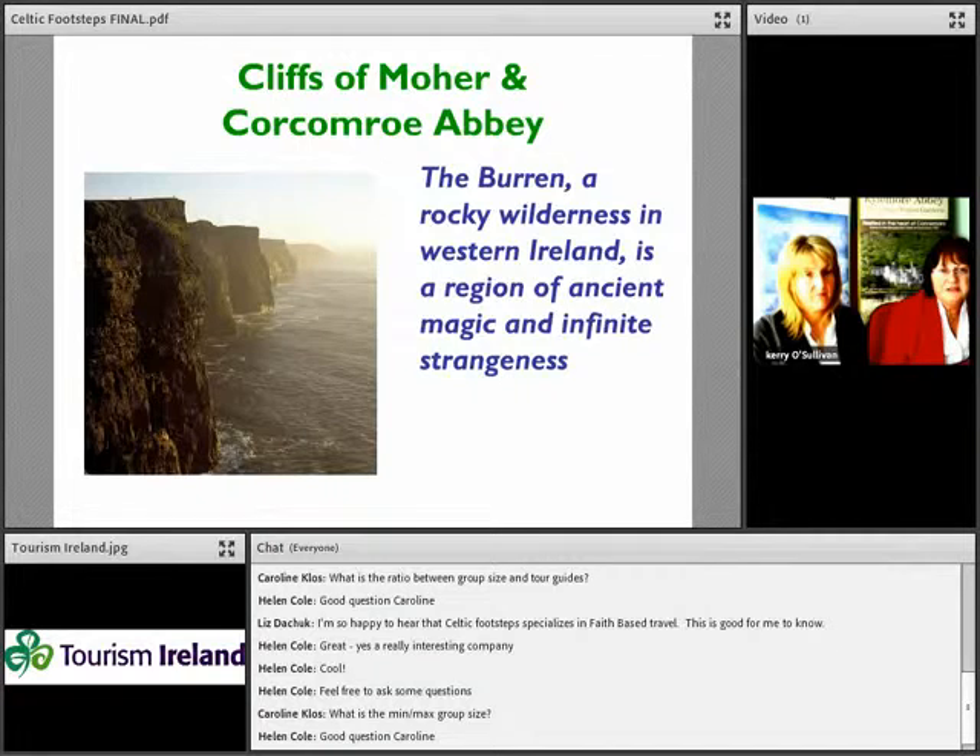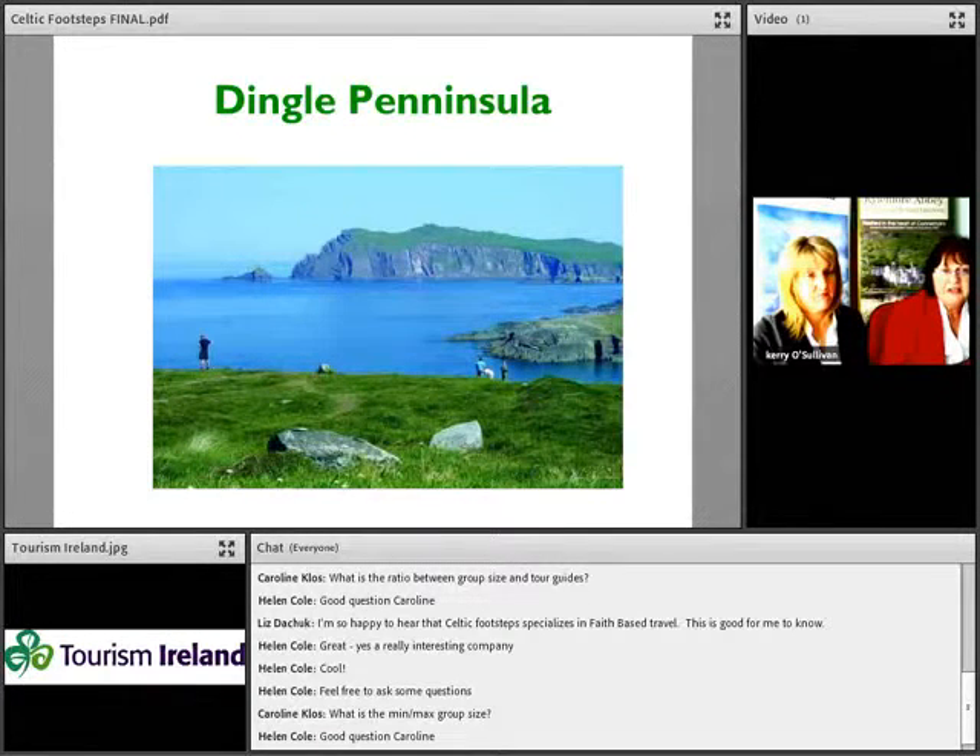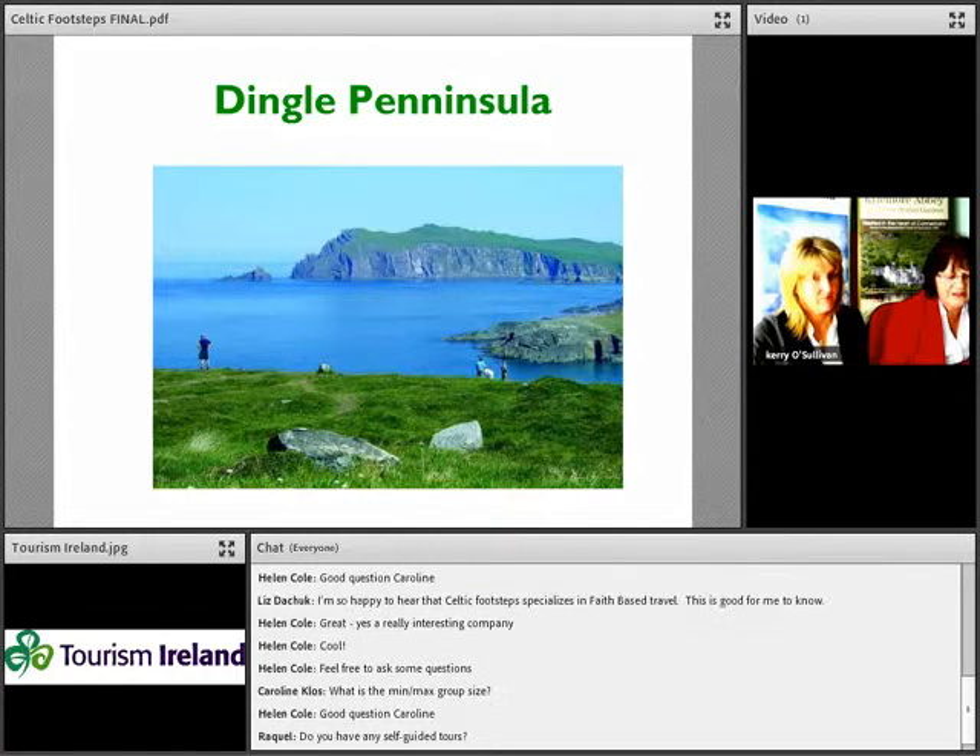Continuing back to the mainland, we visit the Burren — a wild, rocky landscape with fabulous and unusual flora and fauna — and the Cliffs of Moher, which are absolutely stunning and world-class. We continue south to the Dingle Peninsula, a stunning area full of monastic sites. Out in the Atlantic you can see Skellig Michael, where monastic monks once lived in stone huts — one of our first photographs was actually taken on the Skellig.